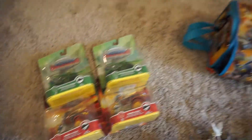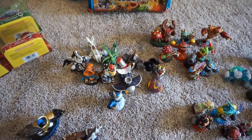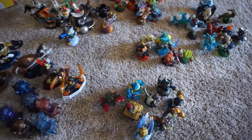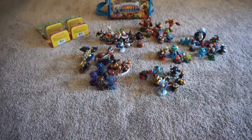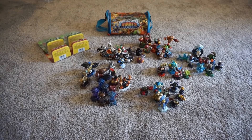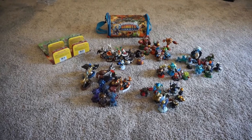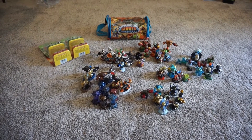Here's everything I have laid out. You can see I got some brand new sealed Superchargers, the Skylanders giant bag, and basically Skylanders from every series. I paid $20, and everything totaled up — not counting shipping — would be around $350. But I'm going to keep most everything, and maybe just get rid of the doubles.